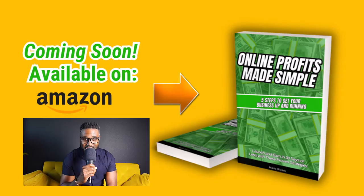I wrote a book called Online Profits Made Simple. I haven't released it yet. This is from that book, and in it I broke down these five steps in detail. So this is going to be a bird's-eye view of those steps.